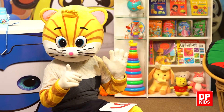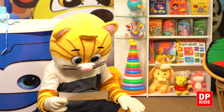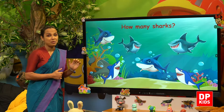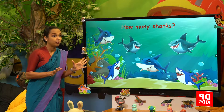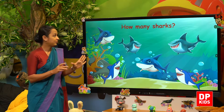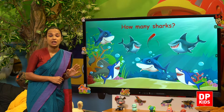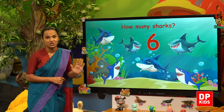Kitty, did you see the jellyfish? Next, we will see — how many sharks? Shall we count? One, two, three, four, five, six sharks. Six sharks!